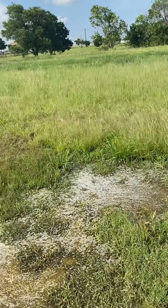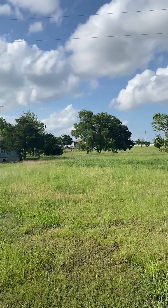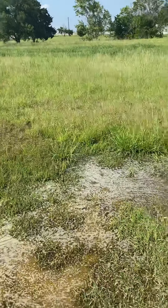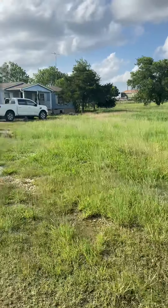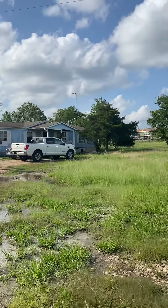Sounds like somebody's having a party across the way. I don't know if you can see that house through the trees — there's quite a few people outside and I can hear the music. Anyway, the guy was nice enough to tie up that big dog over there.